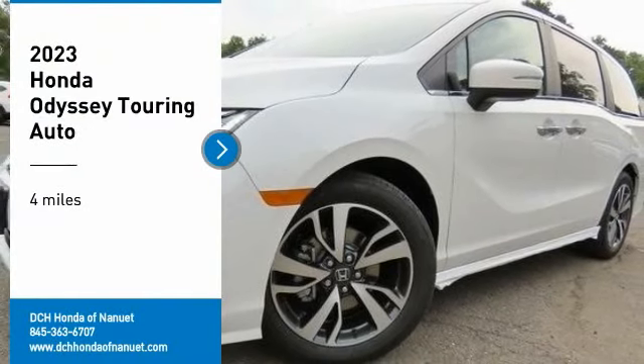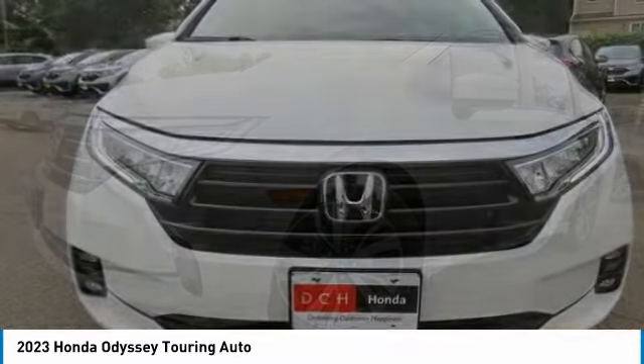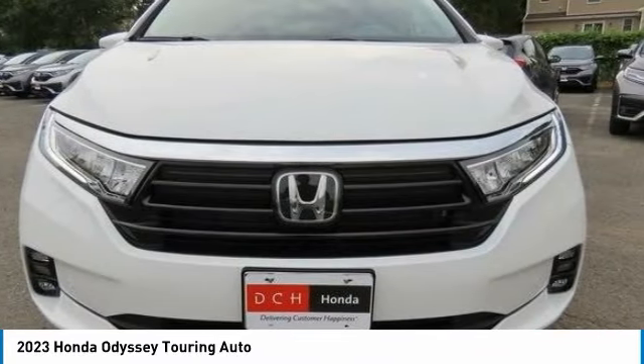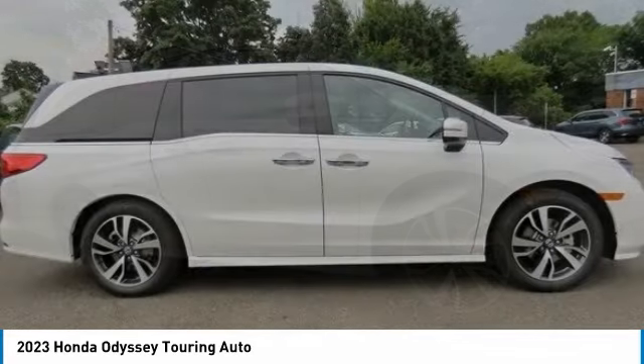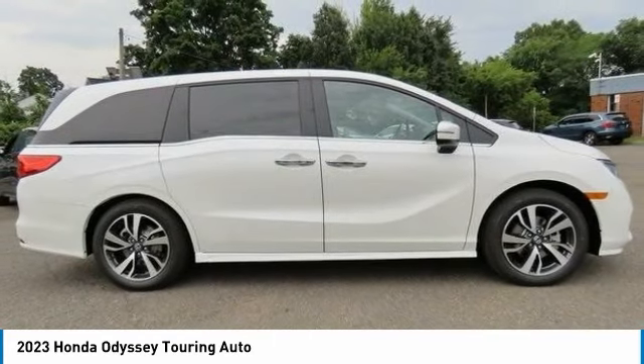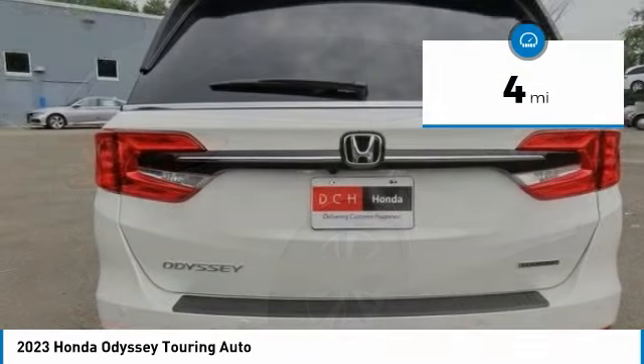Take a ride in the 2023 Honda Odyssey. The Honda Odyssey is a showcase of distinguished style, captivating technology, and advanced safety features — a must for all families. This vehicle has less than 100 miles.